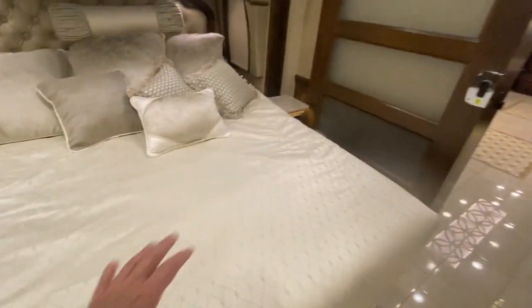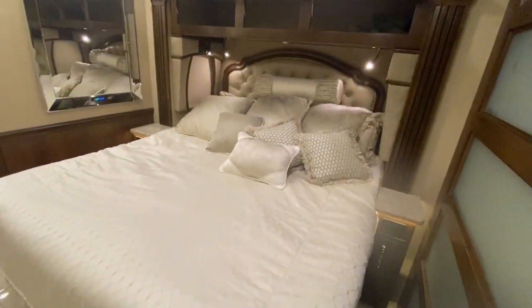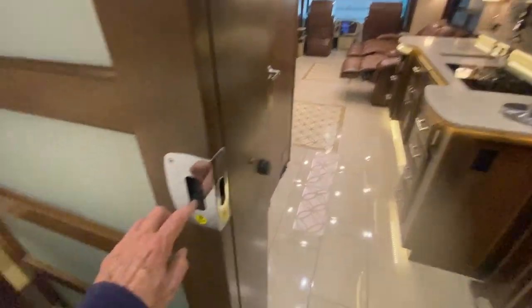This is a Sleep Number bed — top of the line. You'll never sleep better than you will in this coach. It's got a beautiful panel door — the pole is completely closed when you push it down. It's just beautiful.